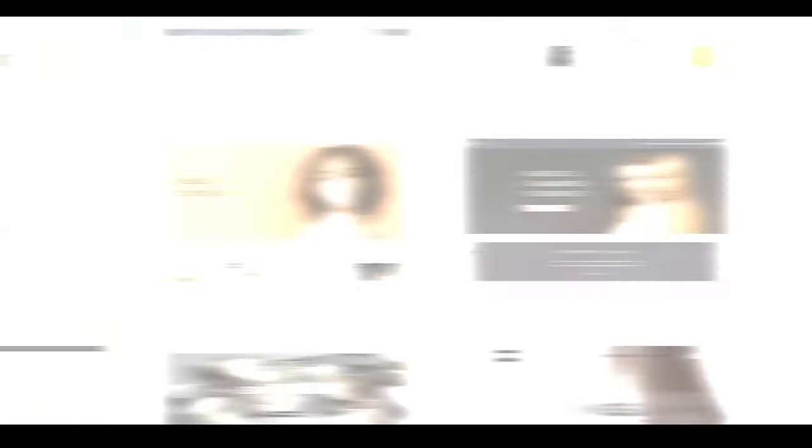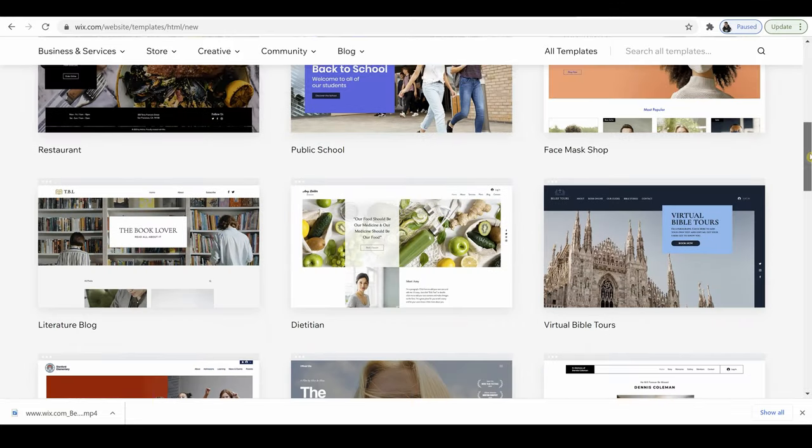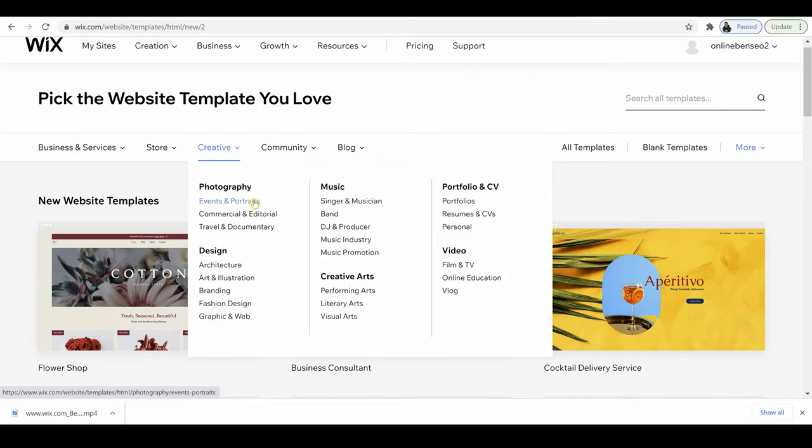They've got over 500 customizable templates, which you can just edit simply using their straightforward drag and drop editor. I'm going to guide you through a straightforward step by step process, showing you how to create your own website. Even if you're a complete beginner, someone that has no experience at all, by the end of this video, you're going to be able to create your own professional website in about 30 minutes.